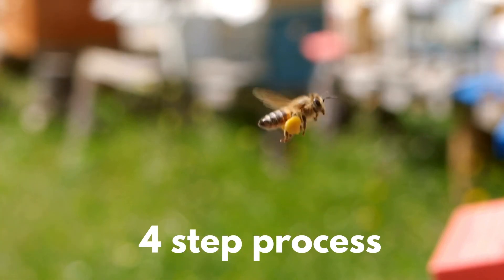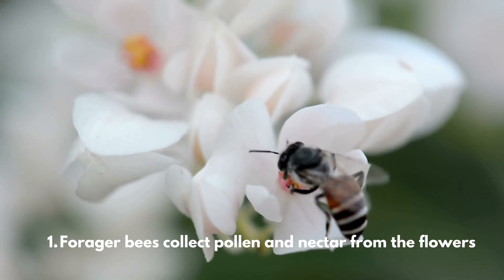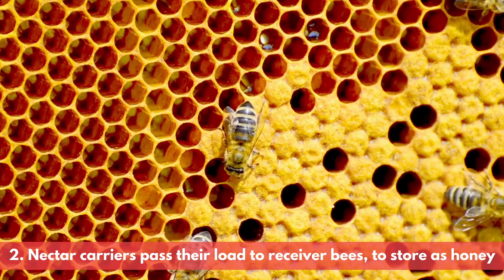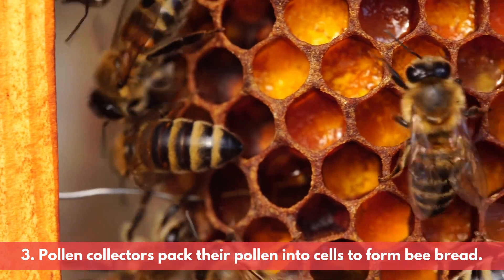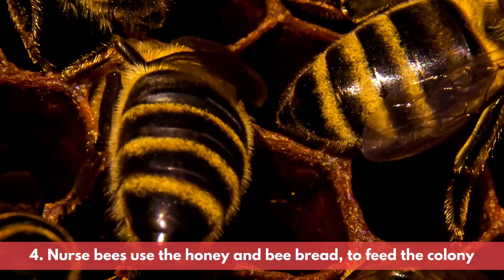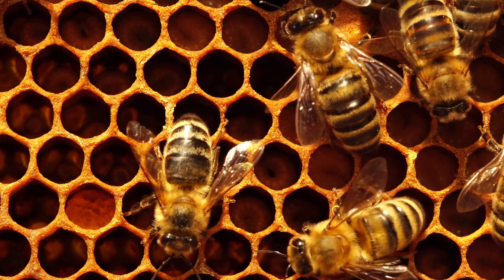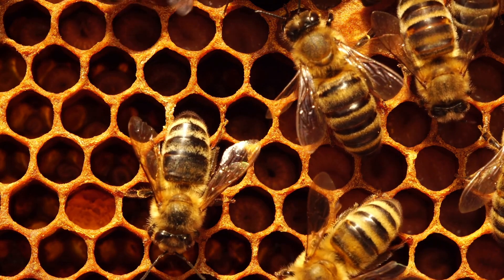Let's summarize this whole process into four basic steps. First, forager bees collect pollen and nectar from flowers. Second, nectar carriers pass their load to receiver bees to store as honey. Third, pollen collectors pack their pollen into cells to form bee bread. Fourth, nurse bees use the honey and bee bread to feed the colony, and also convert pollen into royal jelly, which they feed to larvae, the queen, drones, and older worker bees.